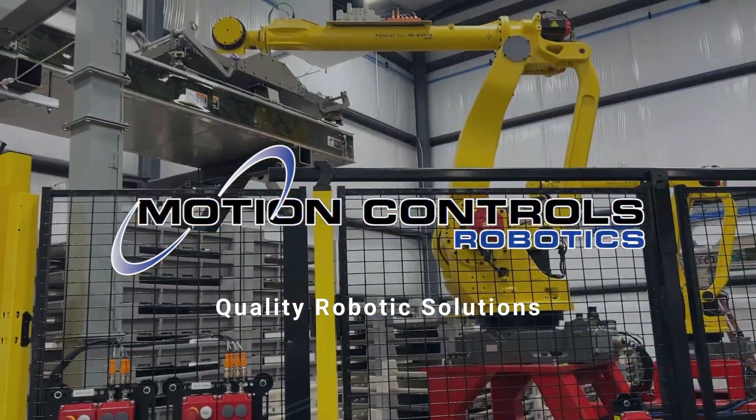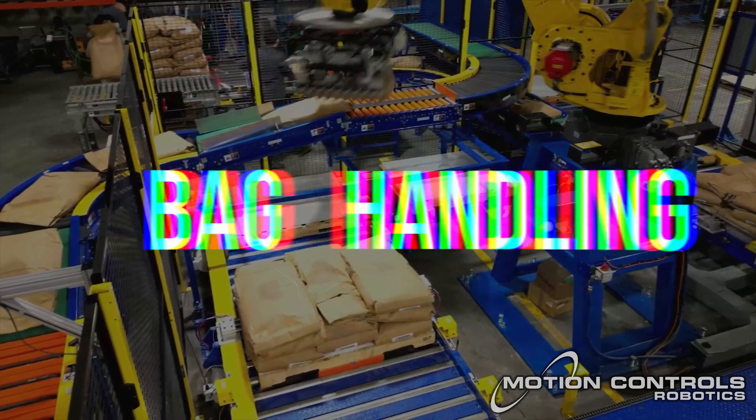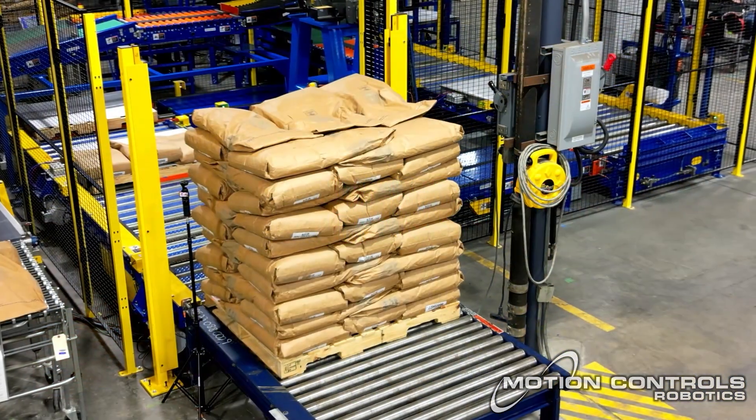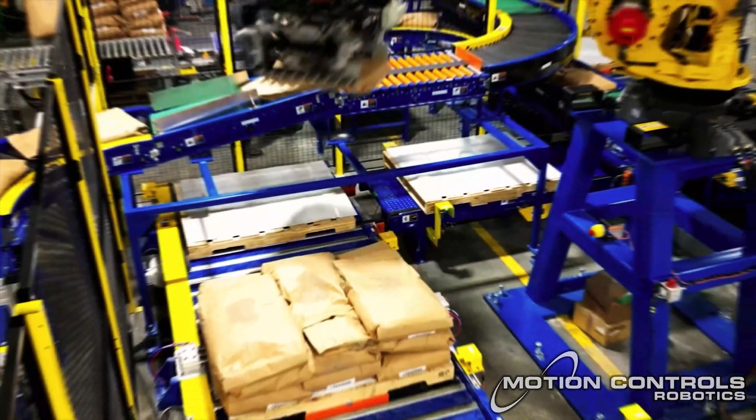Motion Controls Robotics offers a comprehensive bag handling solution that enhances productivity, improves safety, and ensures quality. We meet the demands of every aspect of bag handling.